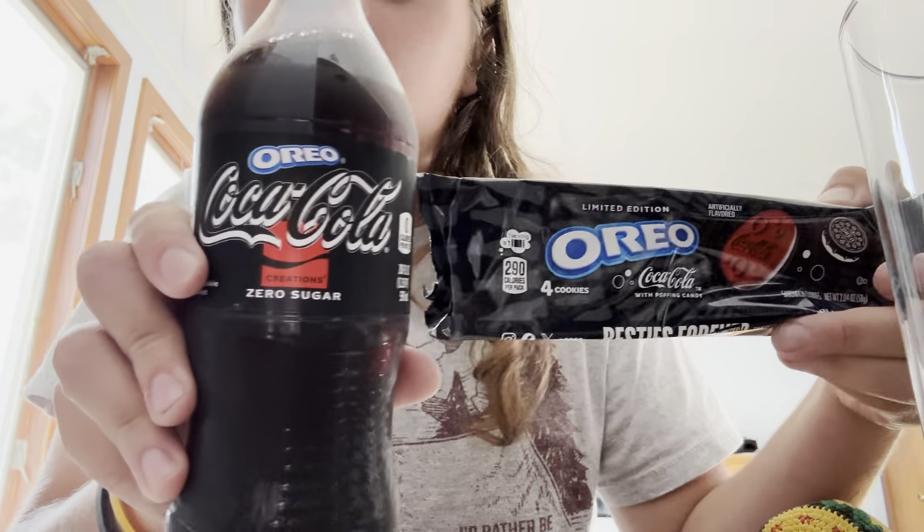What's up everybody, it's your boy Hail Hydra, coming back at you with another video. And today we're doing a review of the Oreo Coke Collab.